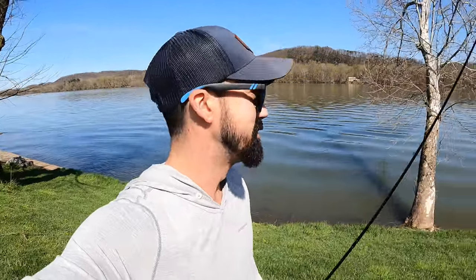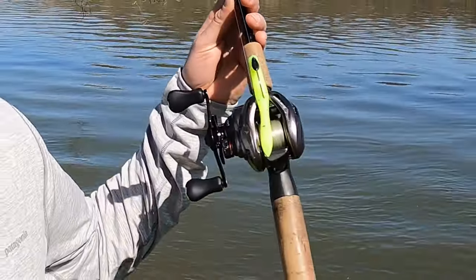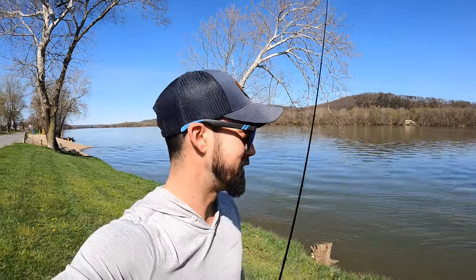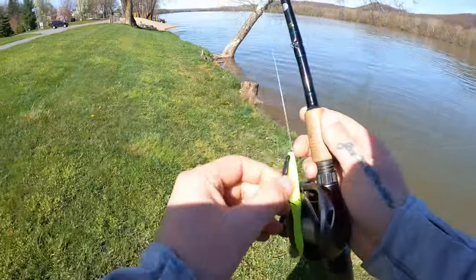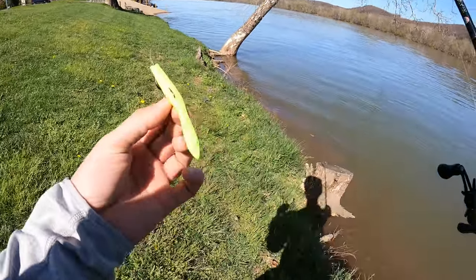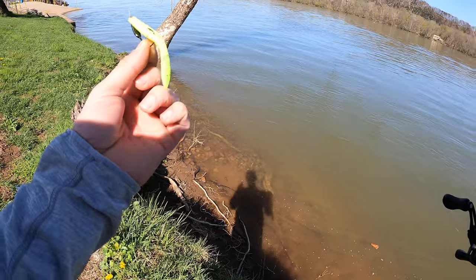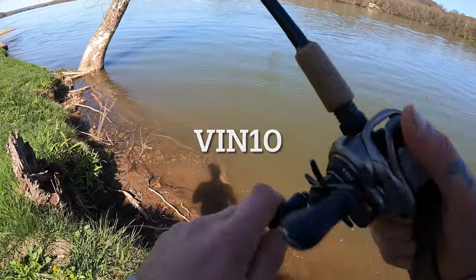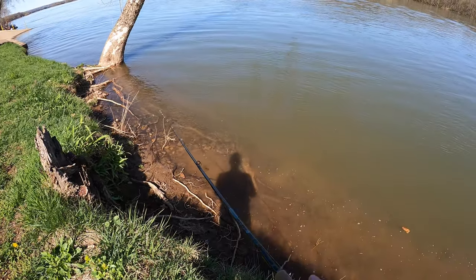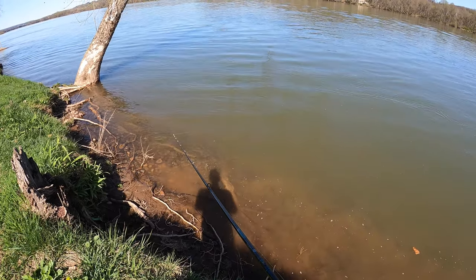Welcome back to the channel. Spring's back, winter came and left, so we're gonna throw around this limited edition Nico leech — chartreuse, as you can see — and see if it works. We're gonna see what the Susquehanna has, see if we can find a big one. I just got this in the mail today. They're limited edition and they're still available on Nico's website — use code VIN10 to save 10%.